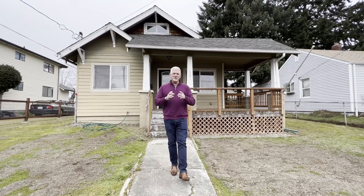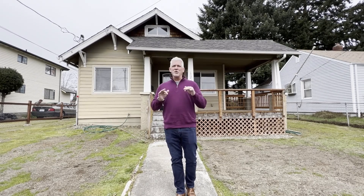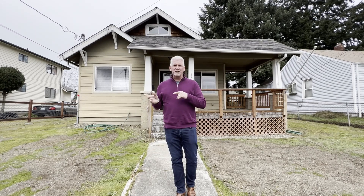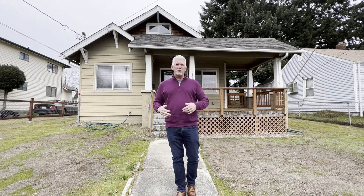Hi everybody, Phillip Rodiker here with John L. Scott. We got another house coming on the market and this is in a super cool location. It's right up on 45th in Tacoma — the 38th Street exit is actually Tacoma Mall, so we're on 44th, about six blocks away from the mall area.